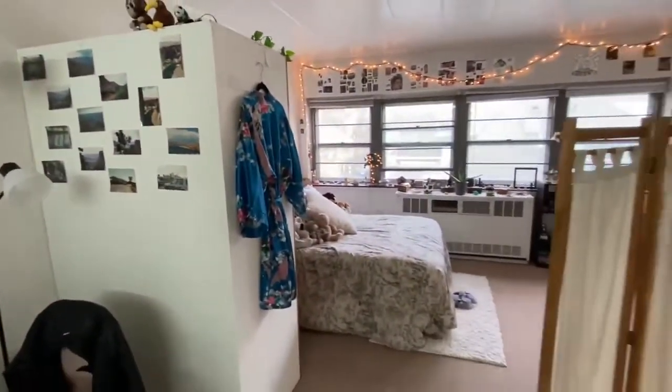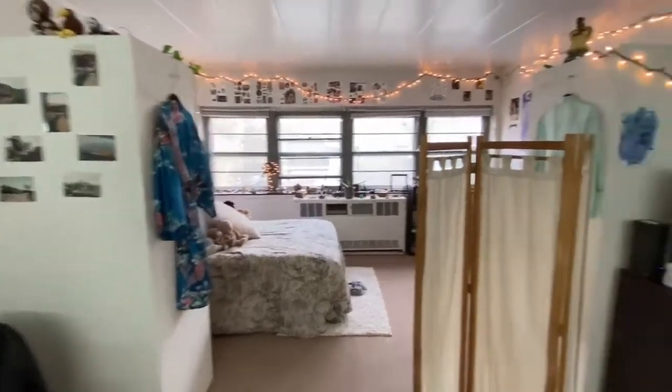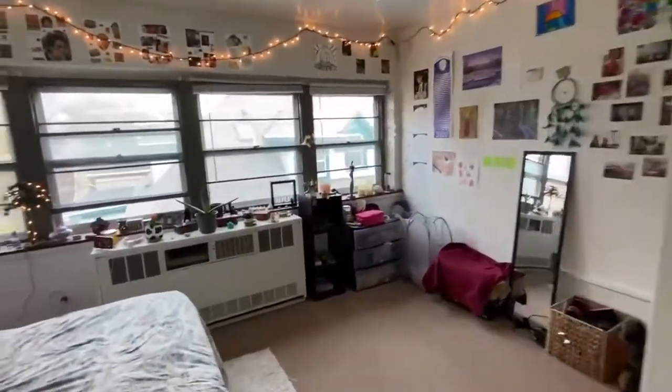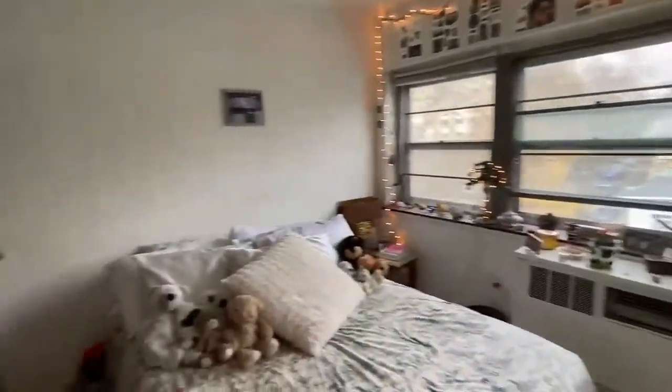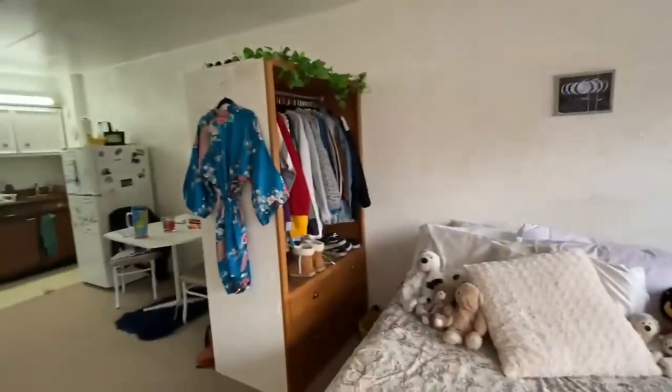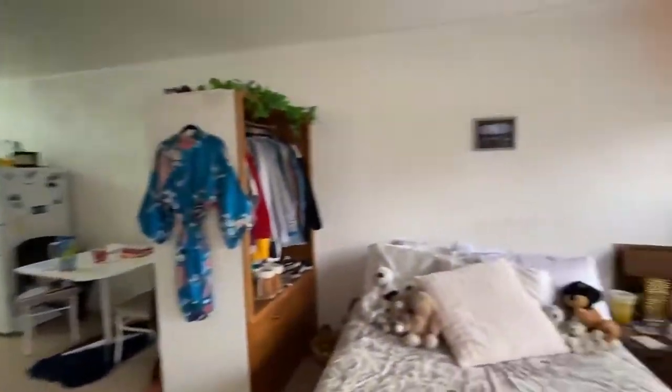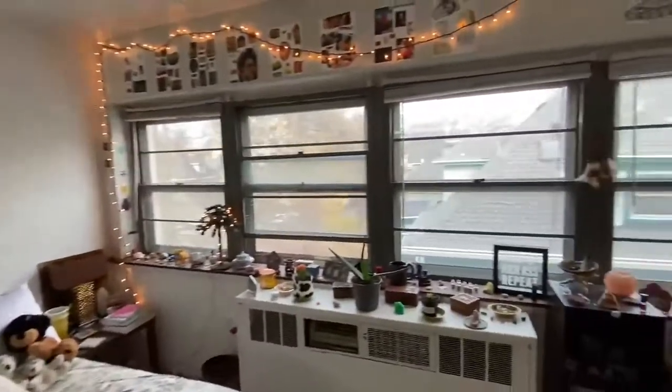This unit does come with these two movable armoires — these white cabinets that are on wheels and you can move them around the room however you'd like. And a nice wall of windows here.